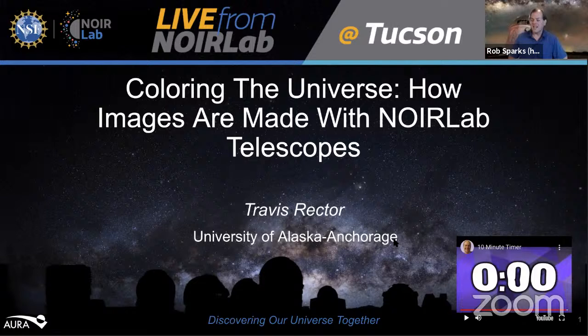Hello and welcome to this after edition of Live from NOIRLab at Kitt Peak. I am your host Rob Sparks, and we have our moderator Jameika Marshall who will be monitoring the chat. Our guest today is Dr. Travis Rector, a professor of physics and astronomy at the University of Alaska Anchorage. Travis is going to talk about the process of creating those beautiful astronomical images you see from raw data.